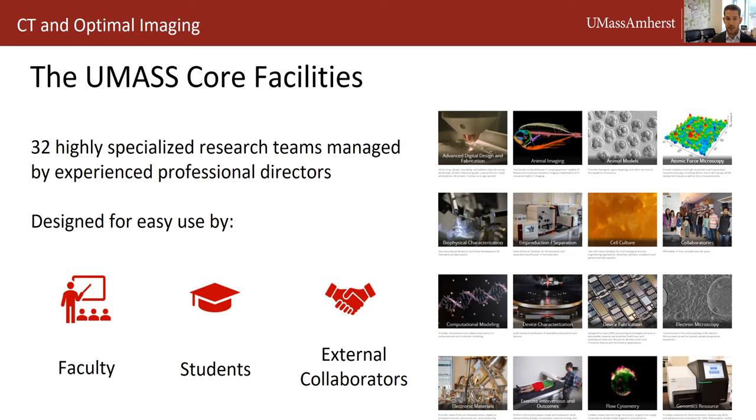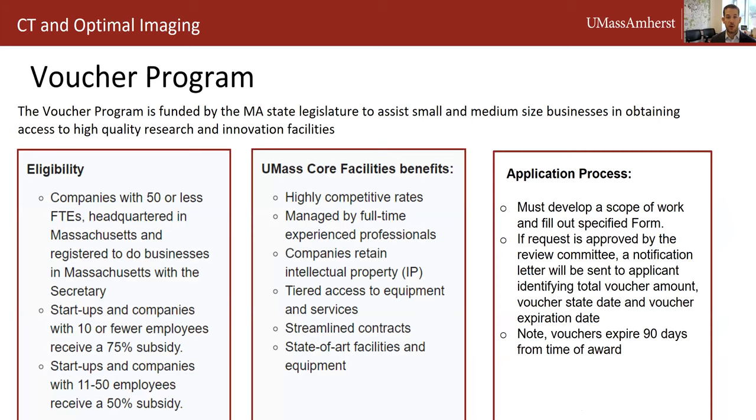There are many opportunities to fund your work in the cores. For UMass users, there are several seed funding programs and core credits are available to all IALS faculty members. For external users, the Mass Innovation Voucher Program subsidizes usage for small companies based in Massachusetts at up to 75%. Over the last two years, across the five UMass campuses, we have awarded more than 400 vouchers worth more than $5 million. We are here to be your partner and to help expand your research productivity.